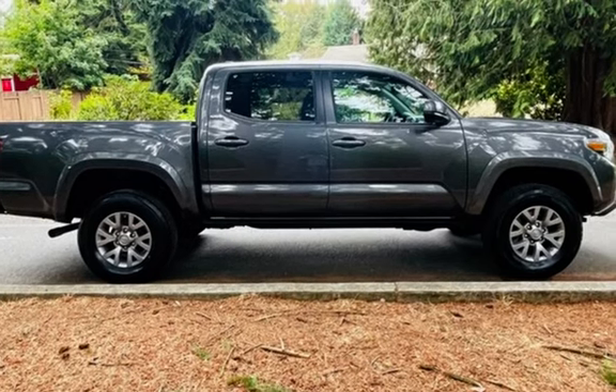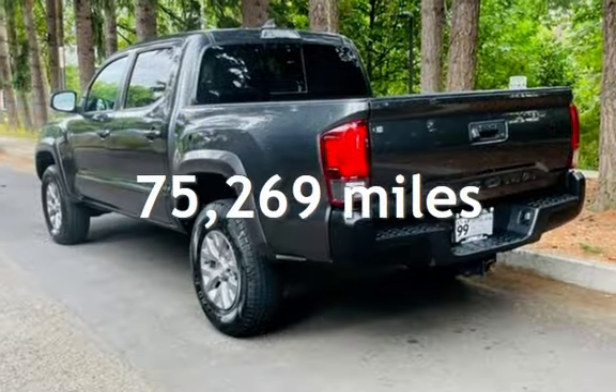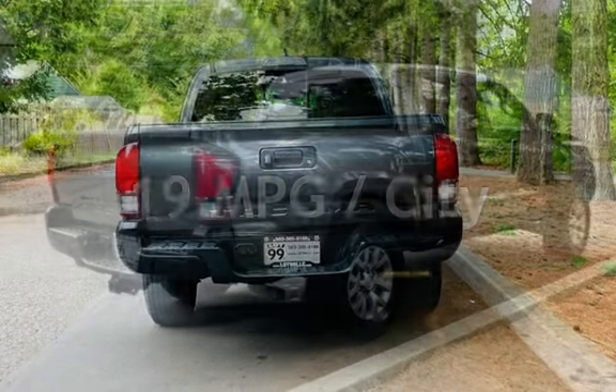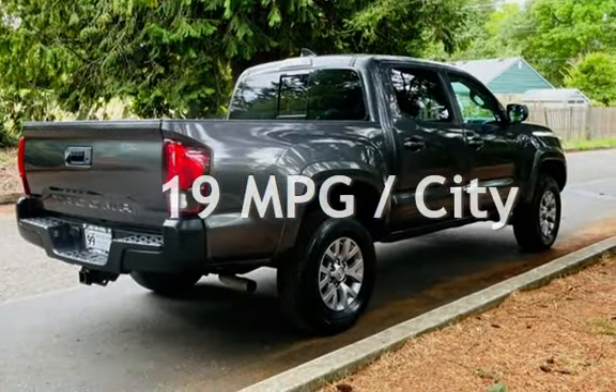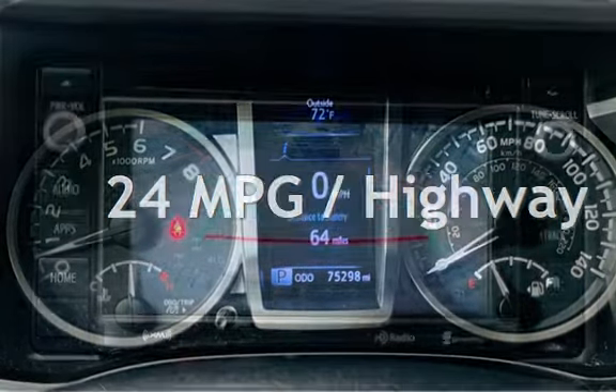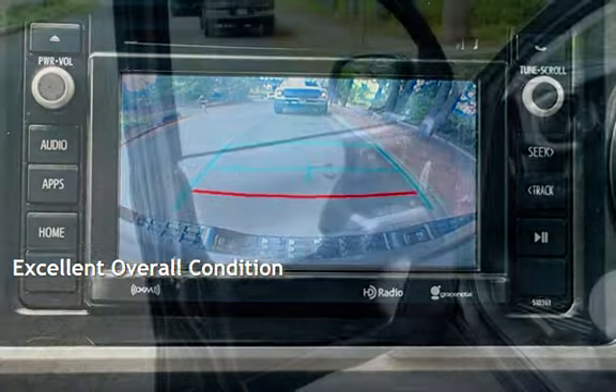This Toyota has less than 76,000 miles on the odometer. Estimated fuel economy for this vehicle is 19 miles per gallon in the city, and 24 miles per gallon on the highway. This vehicle is in excellent overall condition.